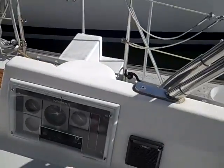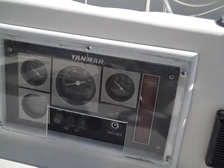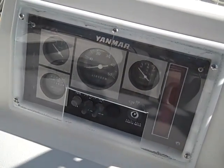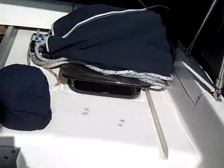On the opposite side of the cockpit we have the Yanmar controls. This shows you your RPM, temperature gauge, and oil pressure. It also shows the engine hours — we're currently at 1,338 engine hours, which for a 1992 vessel is fairly low.